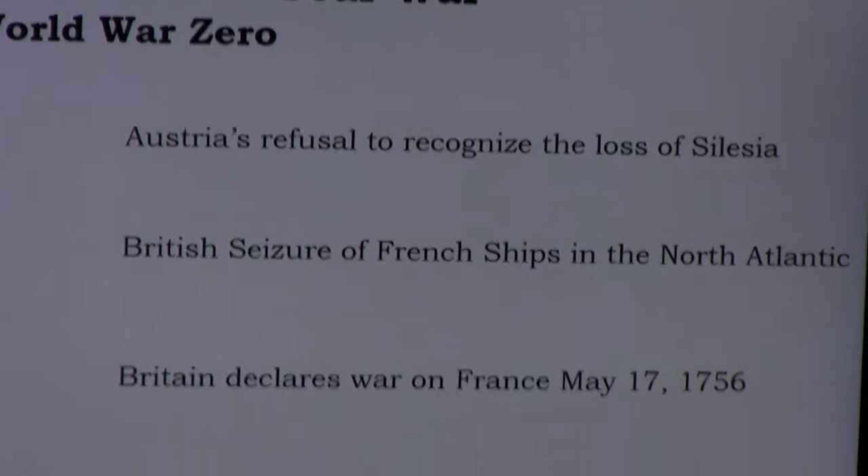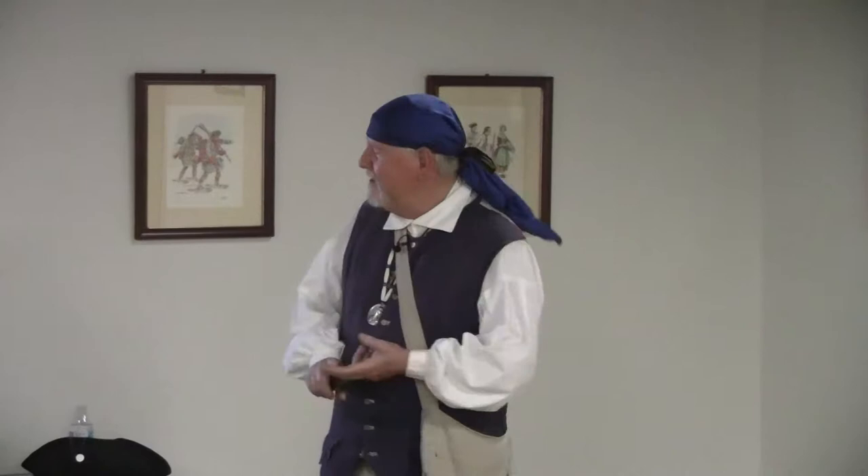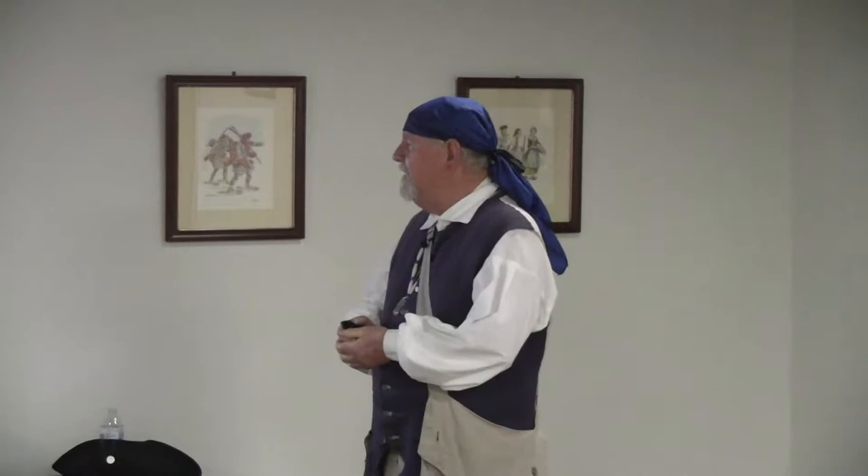There were many alliances in Europe. Traditional enemies like France versus England and Spain versus England lined up: on one side, France, Austria, Spain, Sweden, and Russia — now extending onto the Asian continent — versus Prussia, Britain, and Portugal. There were also conflicts connected to South America, India, and Africa, making it truly a world war. Austria's ongoing refusal to recognize the loss of Silesia, combined with Britain seizing French ships in the North Atlantic, led to England formally declaring war on France on May 17th — the beginning of the Seven Years' War.